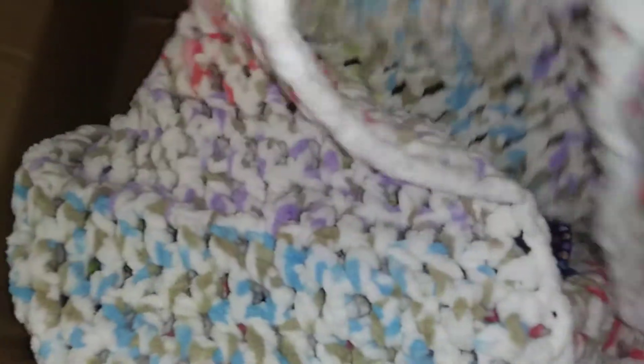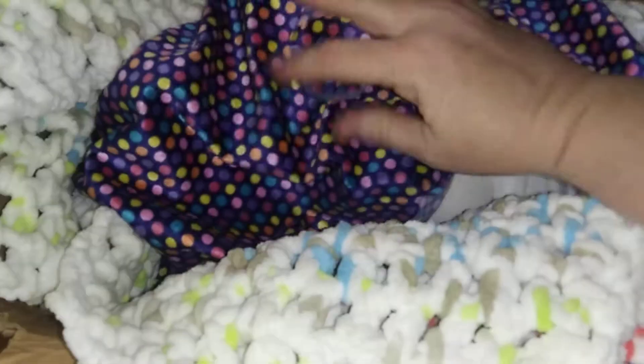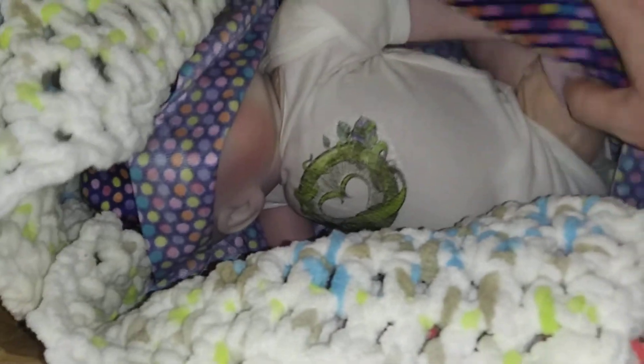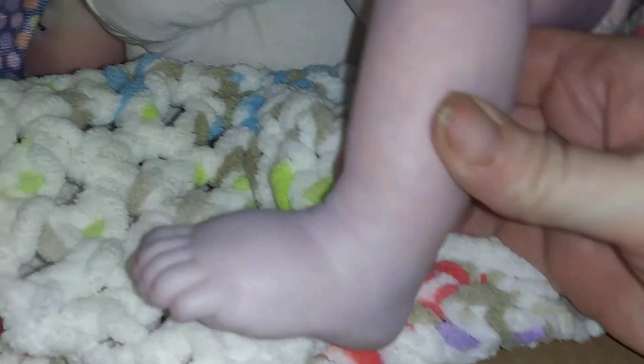Annie crocheted this blanket too — it's a nice soft material. Where are you, baby? You're hiding in there. I got another piece of fabric — we'll have to do something with that. There's the head and here's a little egg. So I've never had a Twisted Beanstalk baby before, so I'm super excited.